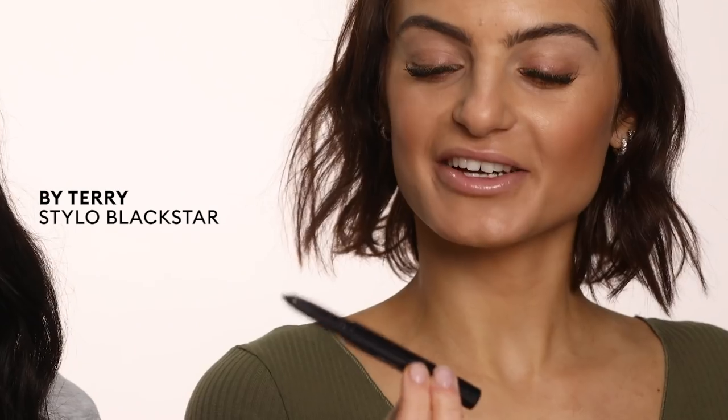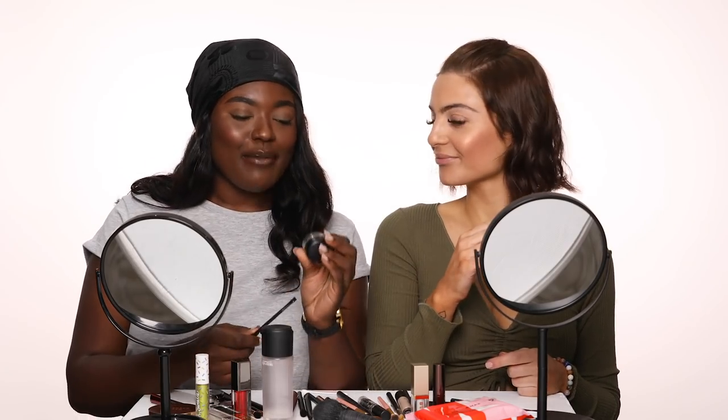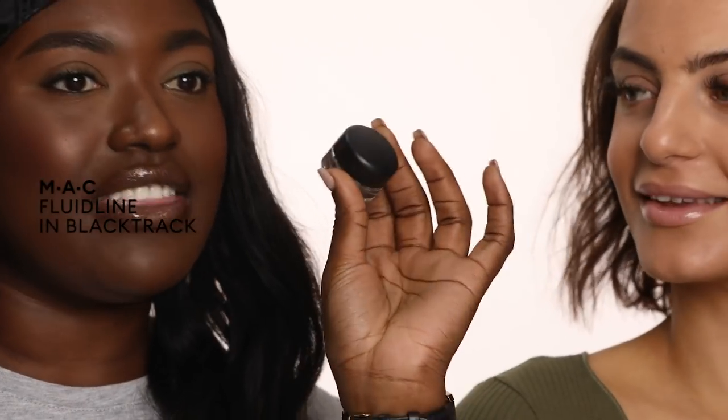So another trend we've been seeing a lot on the runways has been graphic eyeliner. Today we're going to show you how to get it from runway to realway. I'm using the By Terry Stylo Blackstar — a really cool product, an amazing cream eyeshadow stick. I'm going in with Black Track from MAC, the Pro Longwear liner and the 263 brush. I'm focusing my graphic liner on the lower lash line today.